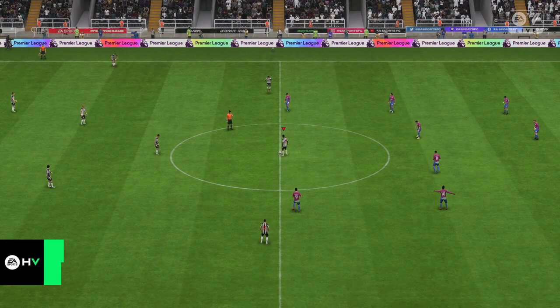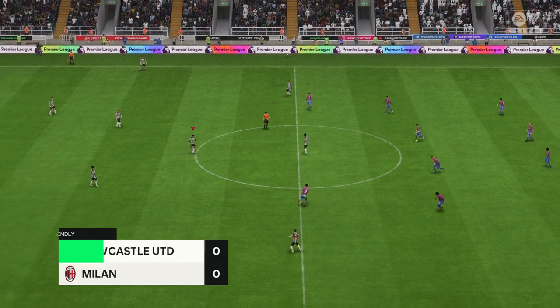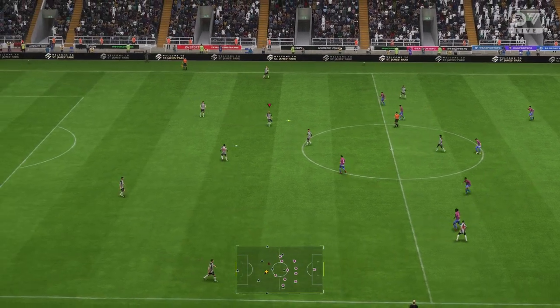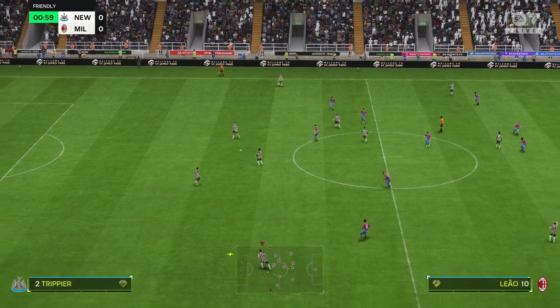A warm welcome from St. James' Park, a home of football since 1880. My name's Guy Mowbray. I'm joined by Sue Smith in the commentary position. And everything is set up nicely to give us a really good match.